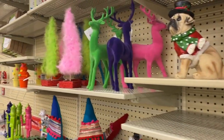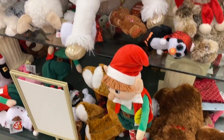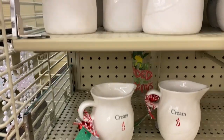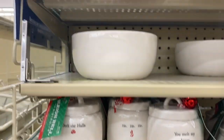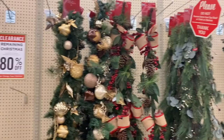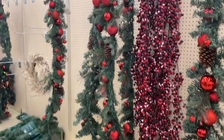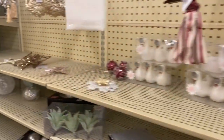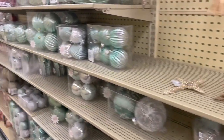Lots of stuffed animals on the shelf. Little kitchen knickknack things, Christmas garland — I personally really love these but I have no use for them so I'm not getting any, but they're really cute. Some kinds of ornaments, not as many as before but still a good variety.